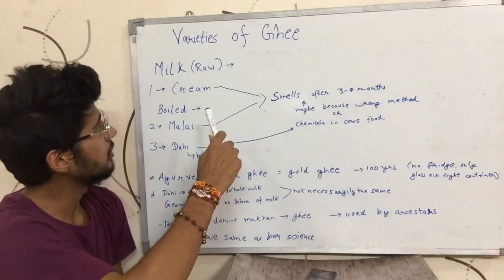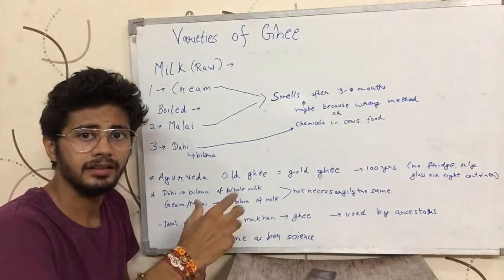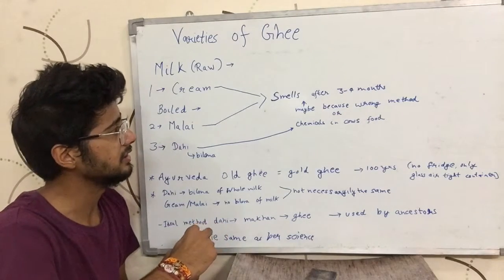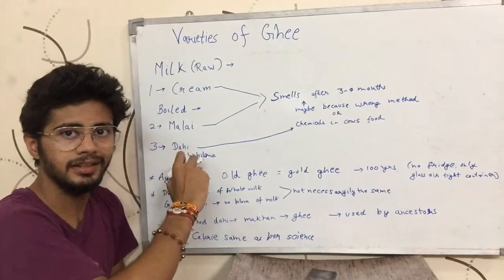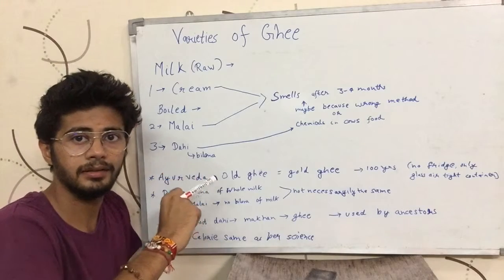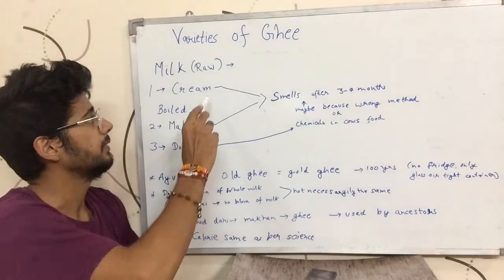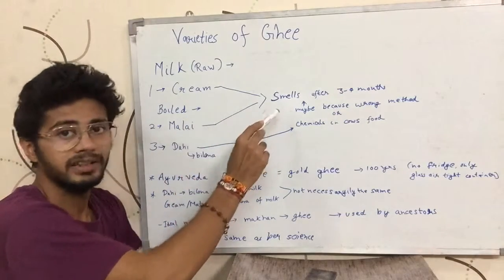Nowadays you might have heard or seen that ghee stinks after 3 or 4 months. This may be because the method our ancestors used was making ghee by blending curd, getting butter, and making ghee from that butter. Nowadays people are using the other two methods — malai or cream to make ghee.